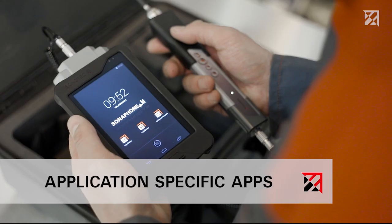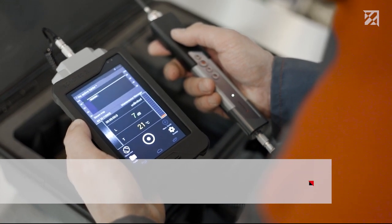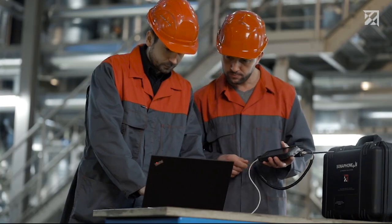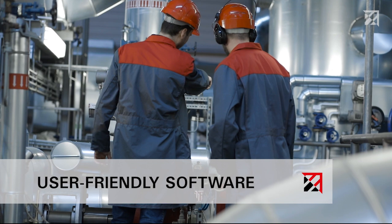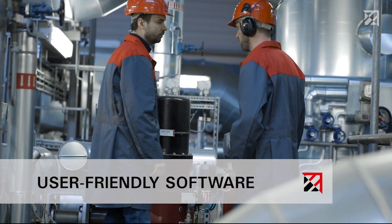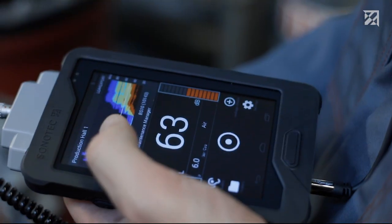Apps that have been specially designed for these applications provide the service engineer with support throughout the entire process, from planning to testing and right through to evaluation. Even new employees can quickly master the extremely comfortable handling and can perform test processes themselves after brief training.